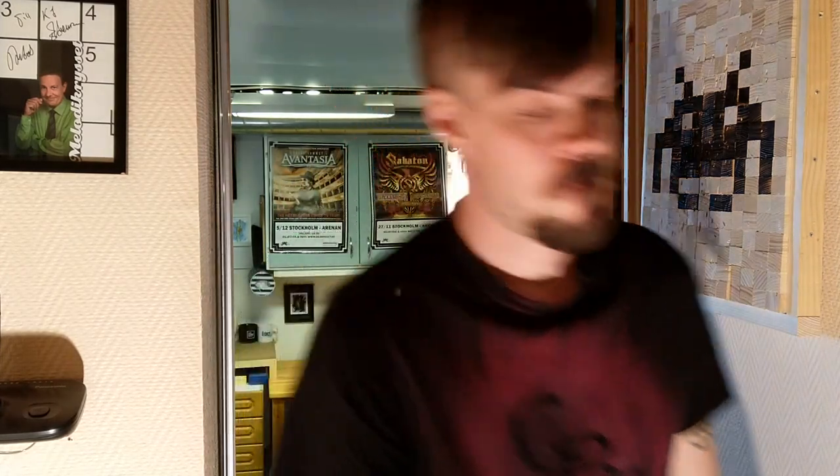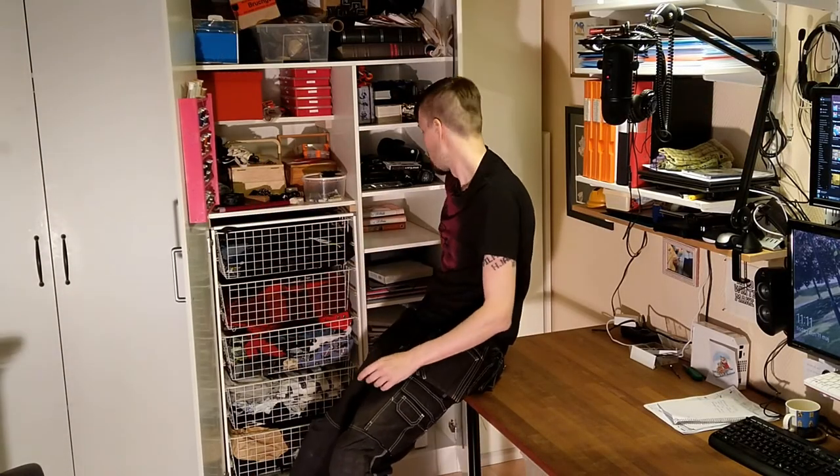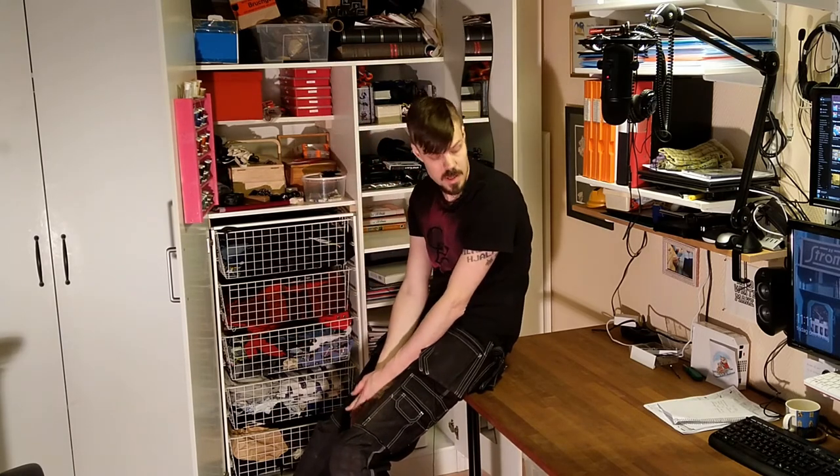Now we're entering the clean part of the workshop, or as it is also known, my home office. This is where I spent my day job hours during the pandemic. But just beside it we have the fabric storage — thread, yarn, leather — and a sewing machine and a nice clean surface to use them on.